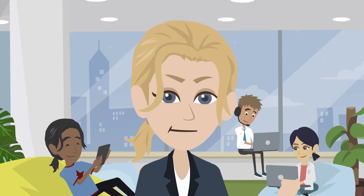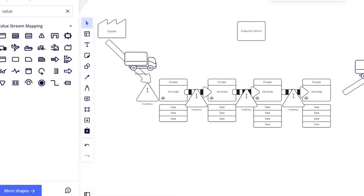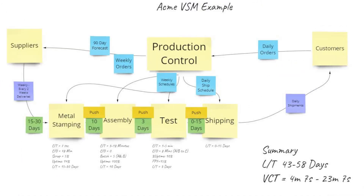Value stream mapping workshops can be facilitated in Miro's visual workspace, allowing participants to collaborate on current and future state maps, brainstorming activities, and action plans using either traditional VSM icons or stickies.